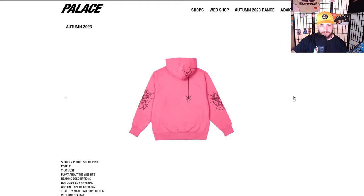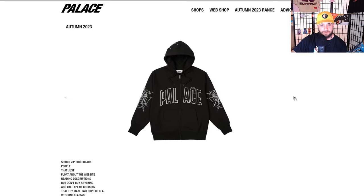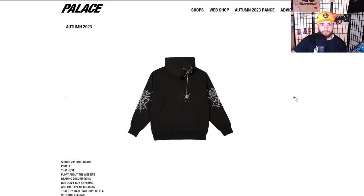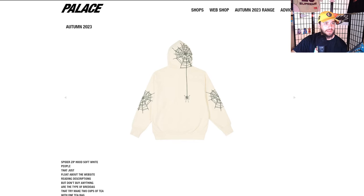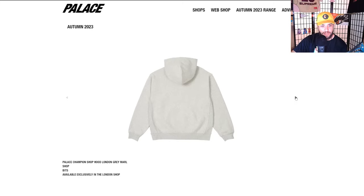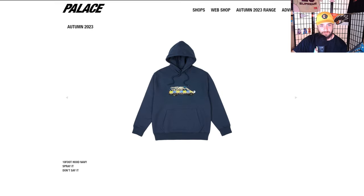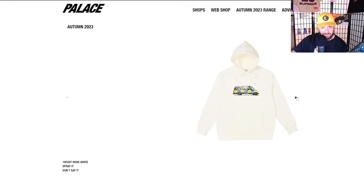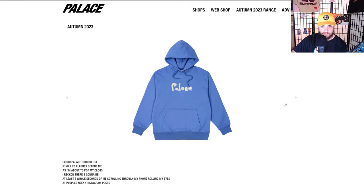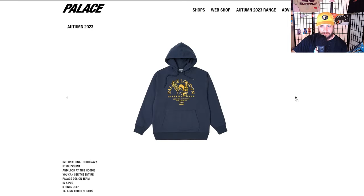Spider zip hood — love it. There's an actual spider on the back making the webs and on the front — super dope. The colors are great too, of course you got the black, the pink and the tan. Los Angeles Palace Shop Champion — all their different stores, I believe London, Tokyo, Los Angeles. The 10 Foot Hood in navy — this piece is all right. The little bubble print Palace.